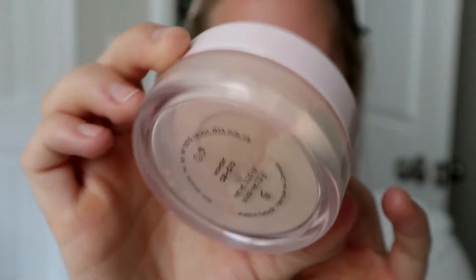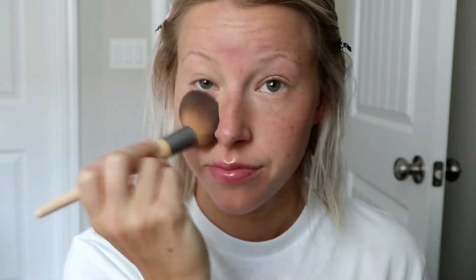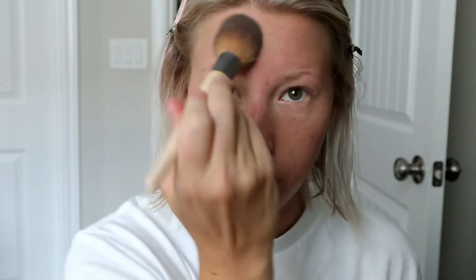Now I am going to set the face with my Glossier Wowder — I wear the shade G8 to G10. I do have the Glossier Wowder brush that goes with this. I don't actually like the way this applies the Wowder on my face, but I love this brush for bronzer or blush. So I'll use this brush later in the video, but I'm going to go in with my EcoTools brush to apply this — it has more dense bristles so it applies the powder a little bit heavier, which I like. This is a powder that, no matter how heavy you go in with it, still looks so beautiful on the skin.